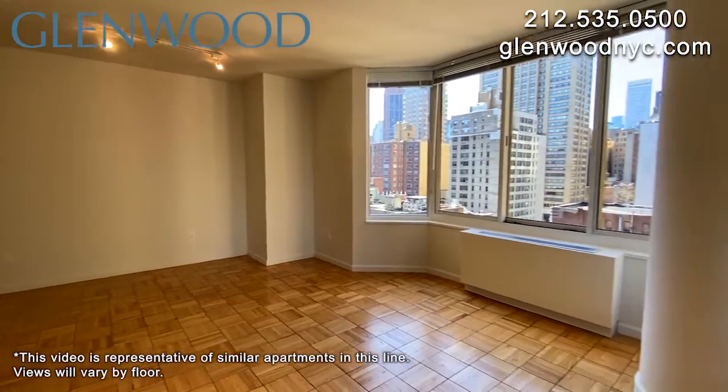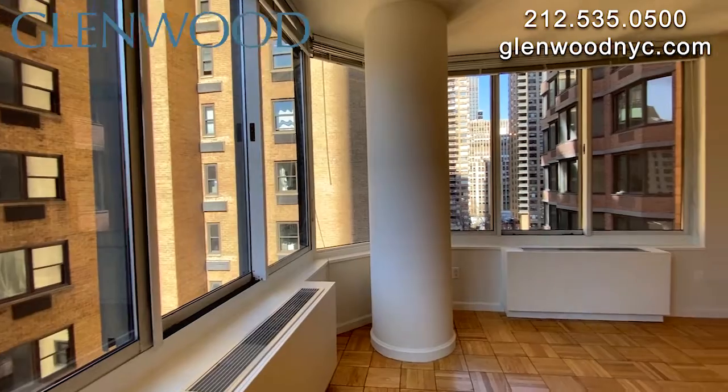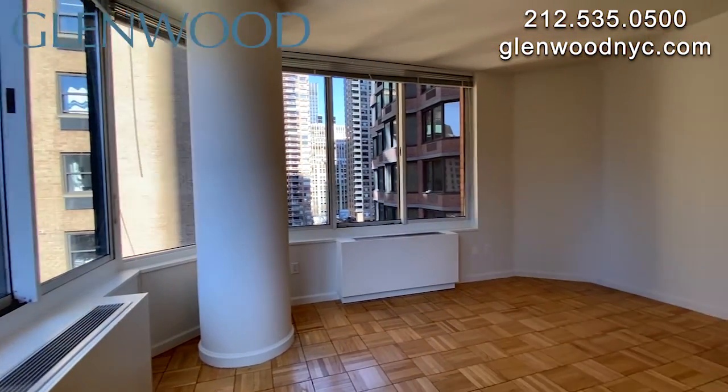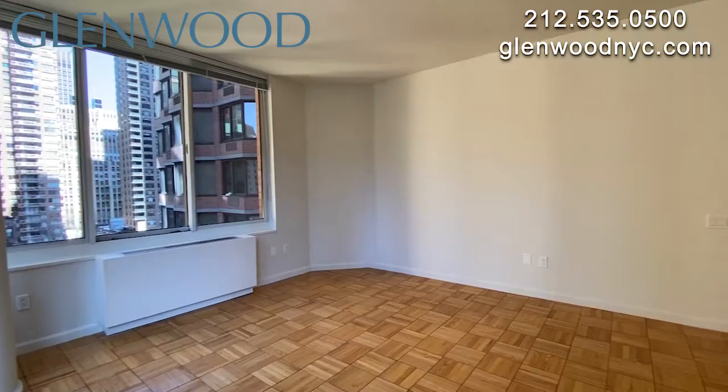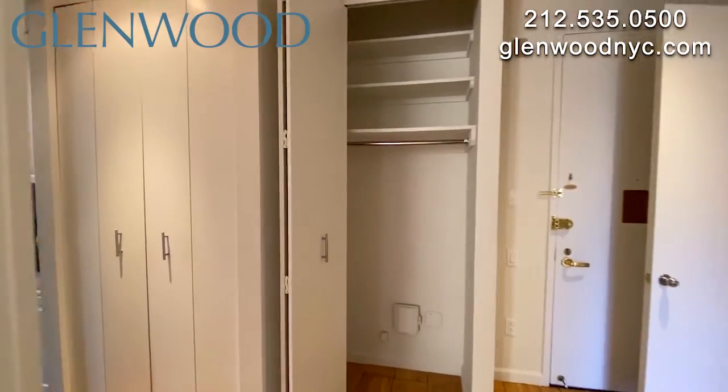This beautiful home has an oversized living room. There are lots of windows, providing you with stunning city views. There are four spacious closets in this home.